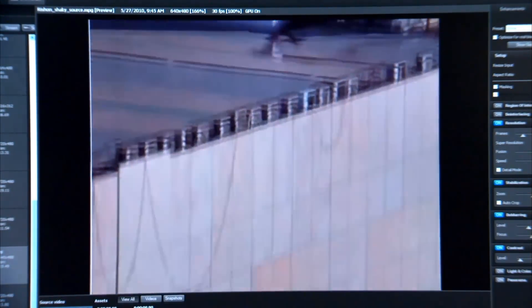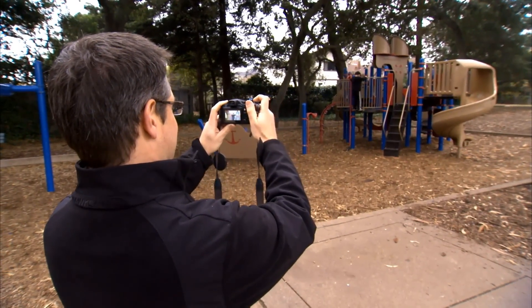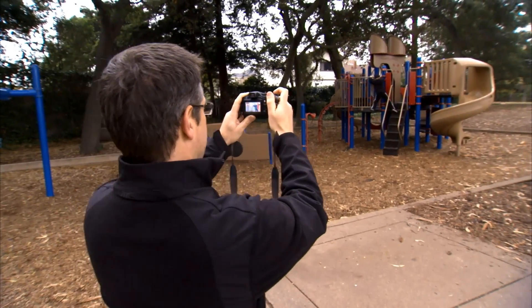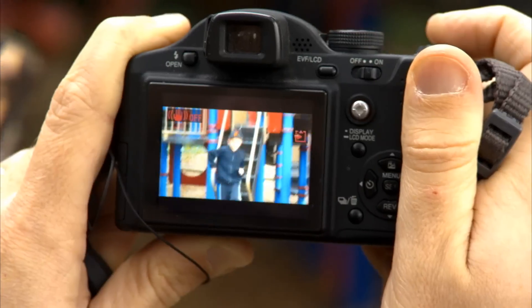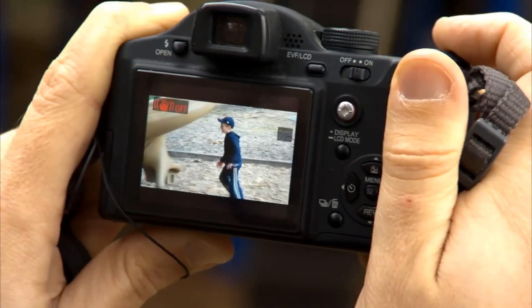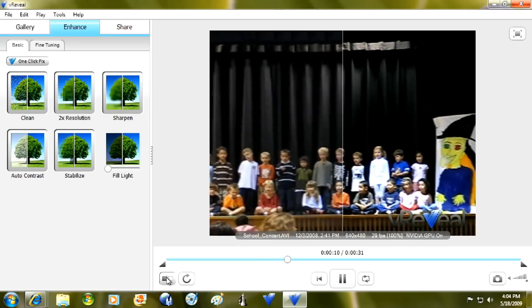What works for the military also works for consumers and their video. Particularly cameras like the Flip, which has no image stabilization and marginal lens quality because it's really a low-cost camera. Being able to take the images that you took of your child or whatever and creating a much clearer image, a much sharper image that can last the test of time, is incredibly important.